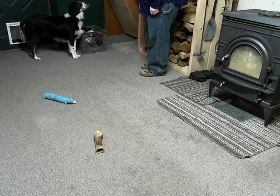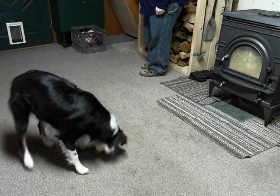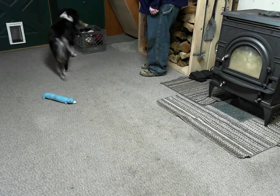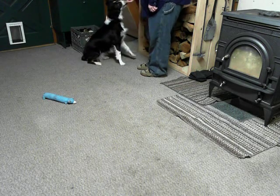Where is peanut butter? Get your peanut butter. Good. Put it in the toy box. What a good girl, what a good girl you are. Good. Yes.